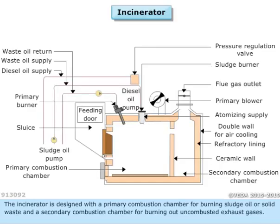The incinerator is designed with a primary combustion chamber for burning sludge oil or solid waste, and a secondary combustion chamber for burning out uncombusted exhaust gases.